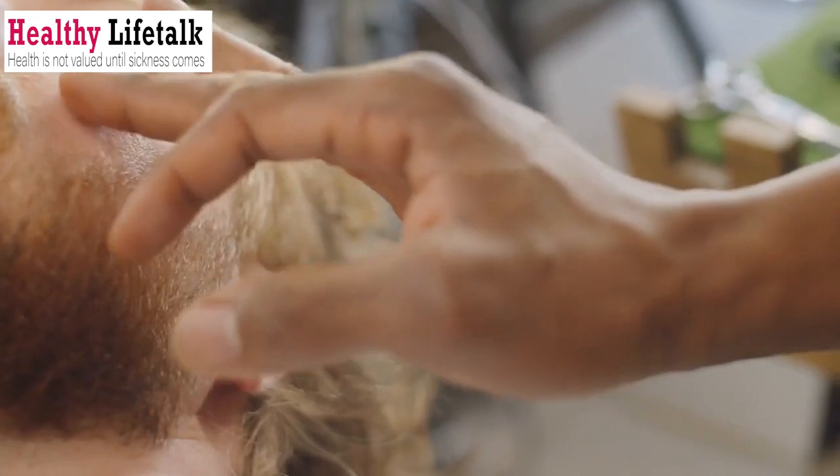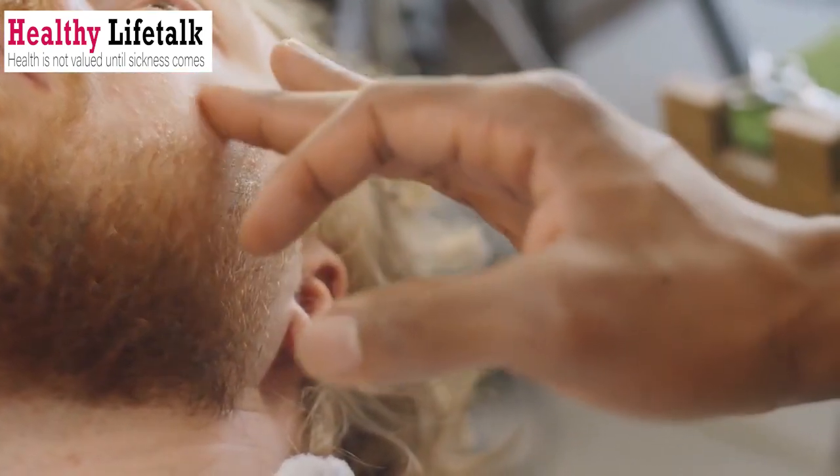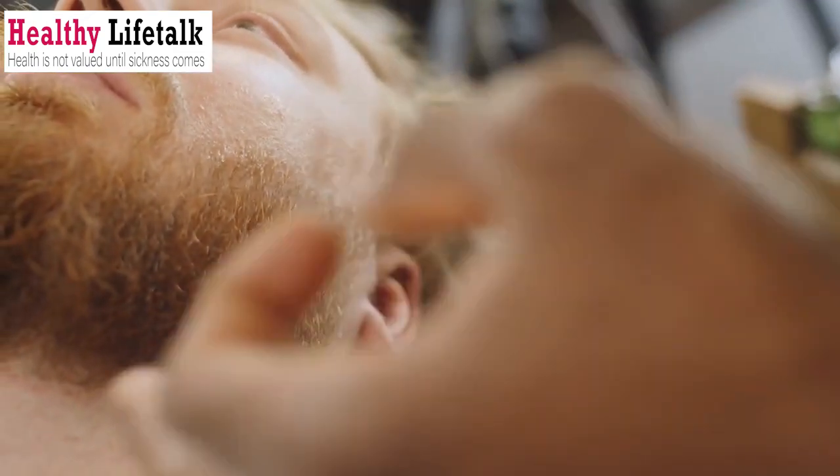Remedy number 2: Witch Hazel for Oil Control and Skin Tightening. Next up, we have Witch Hazel, a natural astringent that is perfect for combating oily skin. Its remarkable properties help tighten the skin, reduce excessive oiliness, and even address issues like acne or razor bumps. This versatile herb is a great addition to your skincare routine.